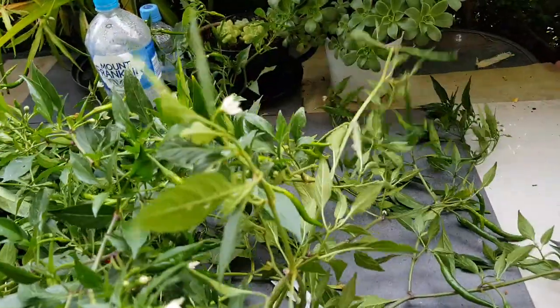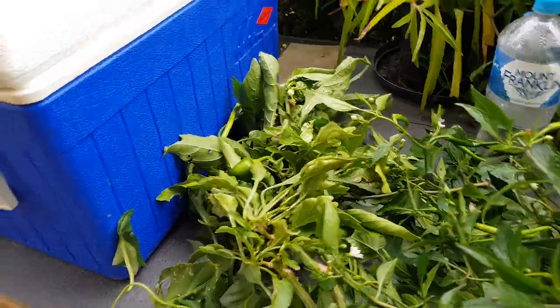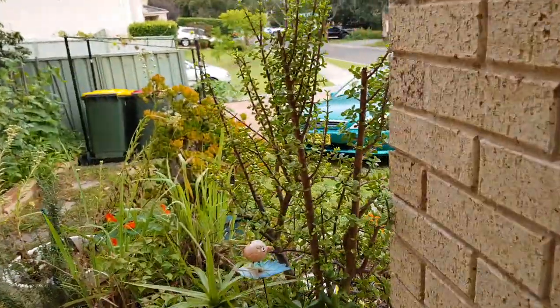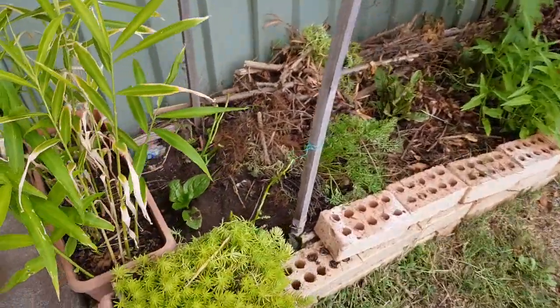I cut this capsicum too because I planted my climbing peanuts here and needed to make room for them.